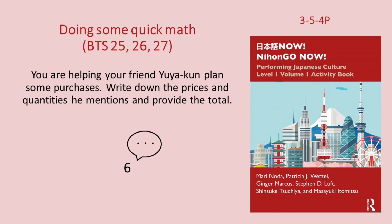じゃあ、全部で七百三十八円ですね。(Total: 738¥.) Were you able to provide the accurate total? If you missed any, don't be afraid to do this practice over.